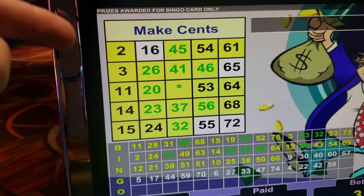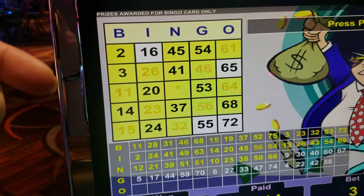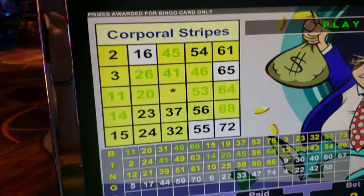Making Sense was $75. Valentine was $150. Arrowhead was $120. And then Corporal Stripes, like I said, was that one.